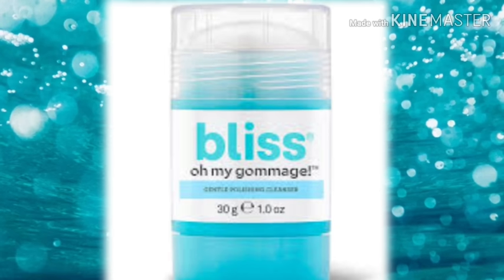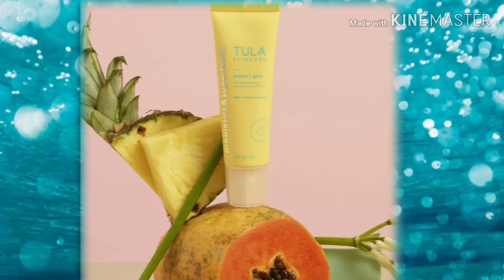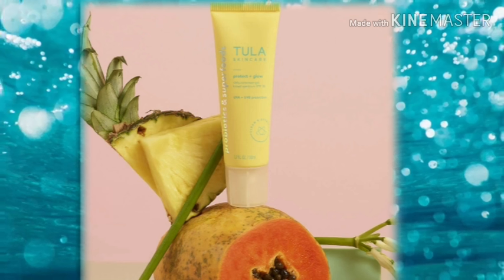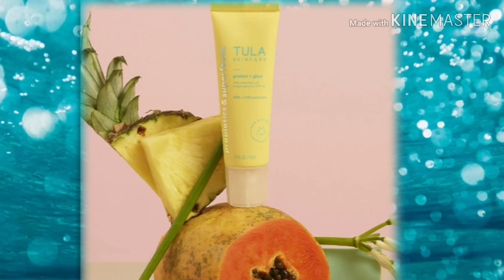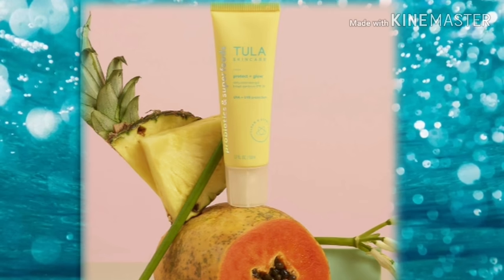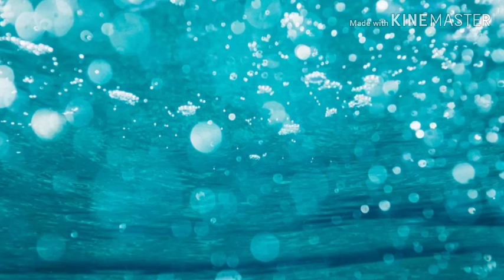Last but certainly not least is the Tula Protect and Glow Daily Sunscreen Gel — this has an SPF of 30. Summer's coming and it is time for the SPFs to come out, that is if we're allowed out of our houses this summer. I don't see it happening, but fingers crossed!